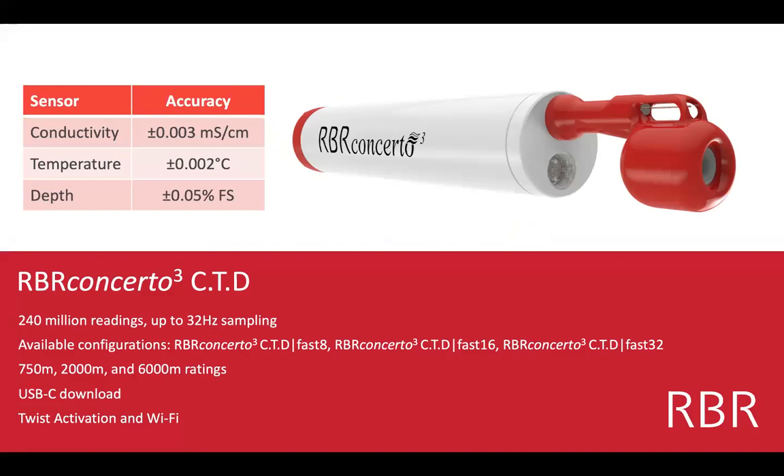We're going to focus on the RBR Concerto. Researchers use these because of the very high accuracy on conductivity, temperature, and depth. The conductivity accuracy is 0.003 millisiemens per centimeter. For temperature, it's 0.002 degrees Celsius, and depth is 0.05% of full scale. All the Concertos will log up to 240 million readings on internal batteries and memory, and can sample up to 32 hertz, available in fast 8, 16, or 32 hertz configurations.